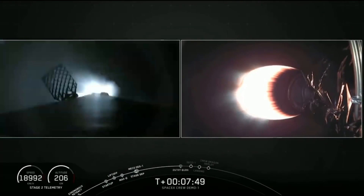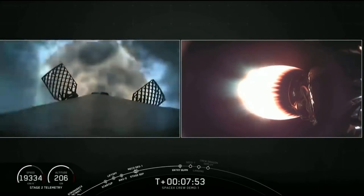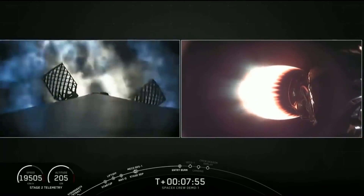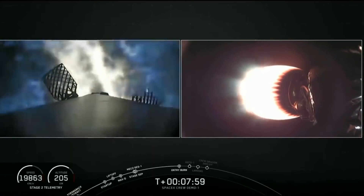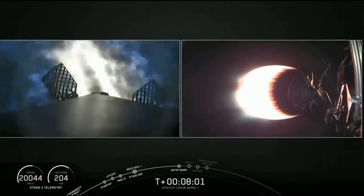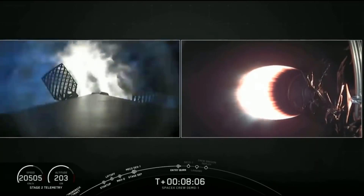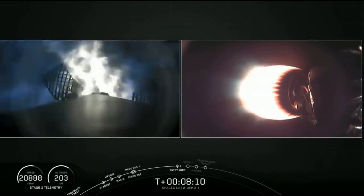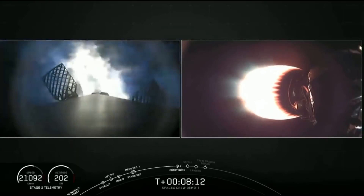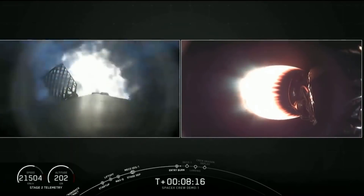Stage 1 FTS is safe. Stage 1 entry burn has started. Look at that flame — three M1D engines reigniting. This burn is going to continue for about another 18 or so seconds.